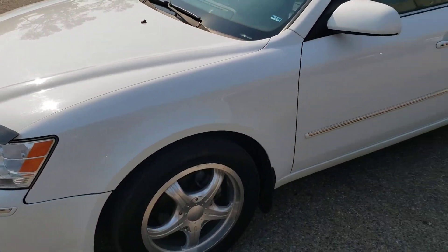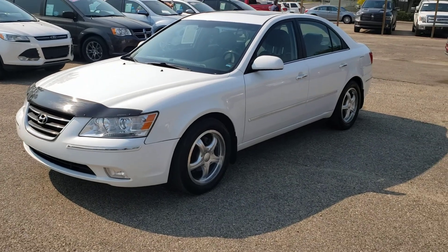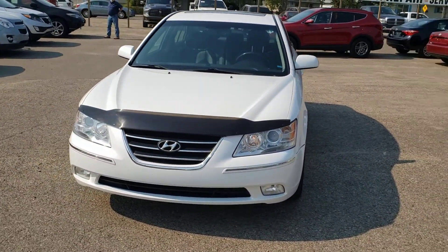We're located on the corner of 2nd Avenue North and Broad Street in Regina. You can give us a call at 306-546-3993 or you can visit us online at www.SimonAutoSales.com.